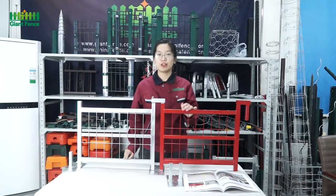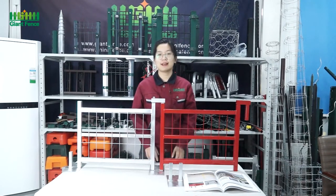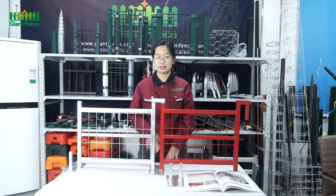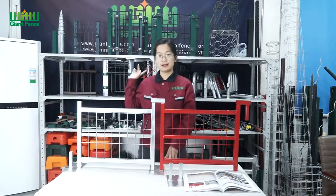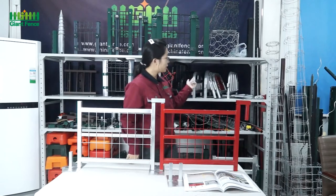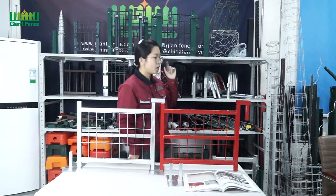We are very professional in wire mesh. We have so many kinds of products, such as temporary fence, triangle bending fence, chain link fence, crowd control barrier, gaming box, T-post, Y-post, and so many kinds of fence available for you. If you like it, you can contact us. We can send you our free drawings, quotations, and brochures.